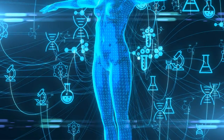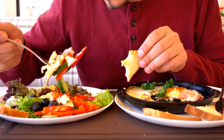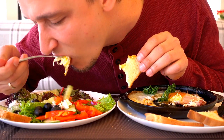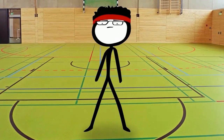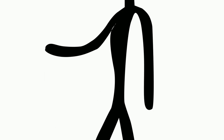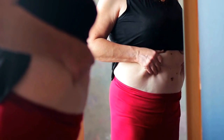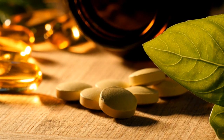Metabolism is the process the body uses to break down food and nutrients for energy and to support different functions. What people eat, including vitamins and minerals, affects their metabolism. A faster metabolism burns calories more quickly than a slower one, making it less likely that a person will put on weight. A person's metabolism naturally slows down as they age. Some vitamins and minerals may help keep the metabolism working effectively.